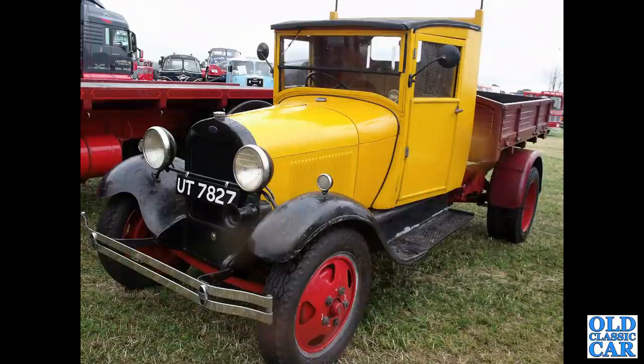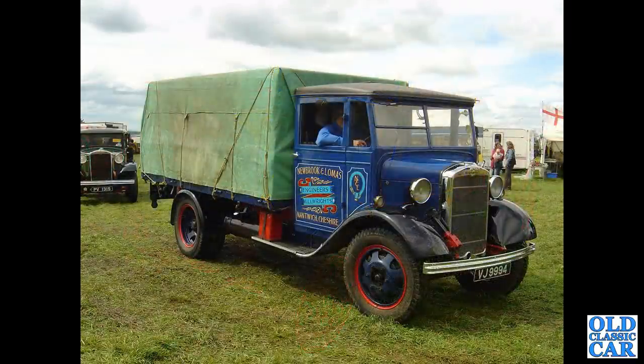That's followed by a bright yellow Ford Model AA of 1928. And a very handsome Morris Commercial CS11 from 1937.